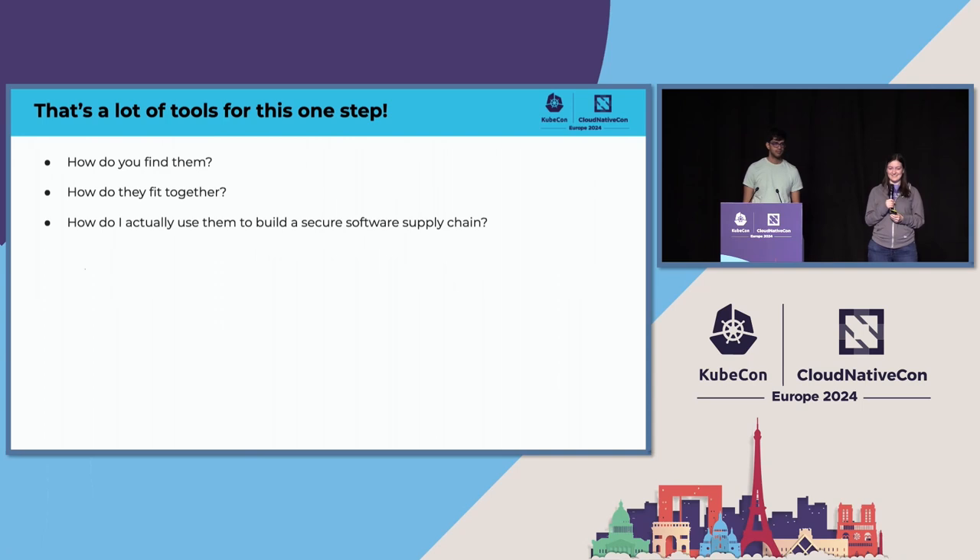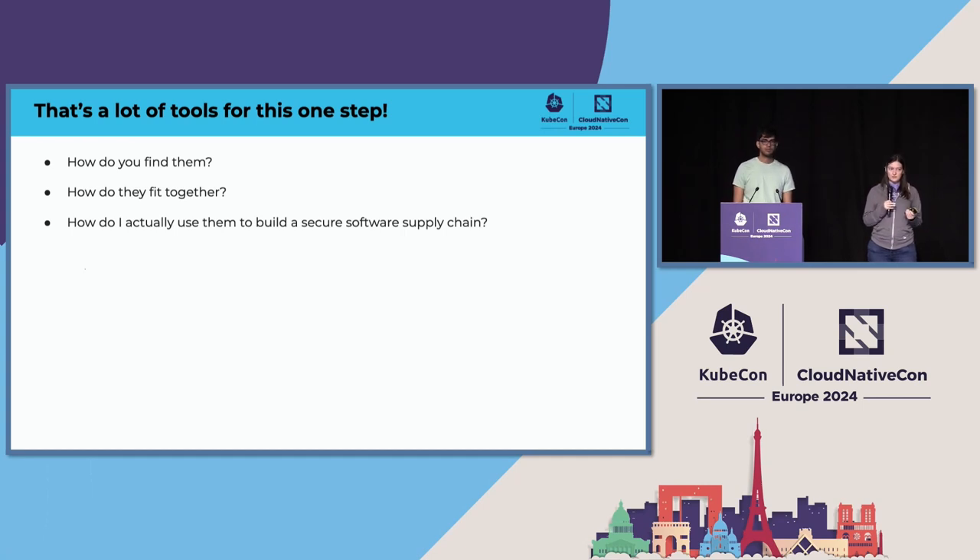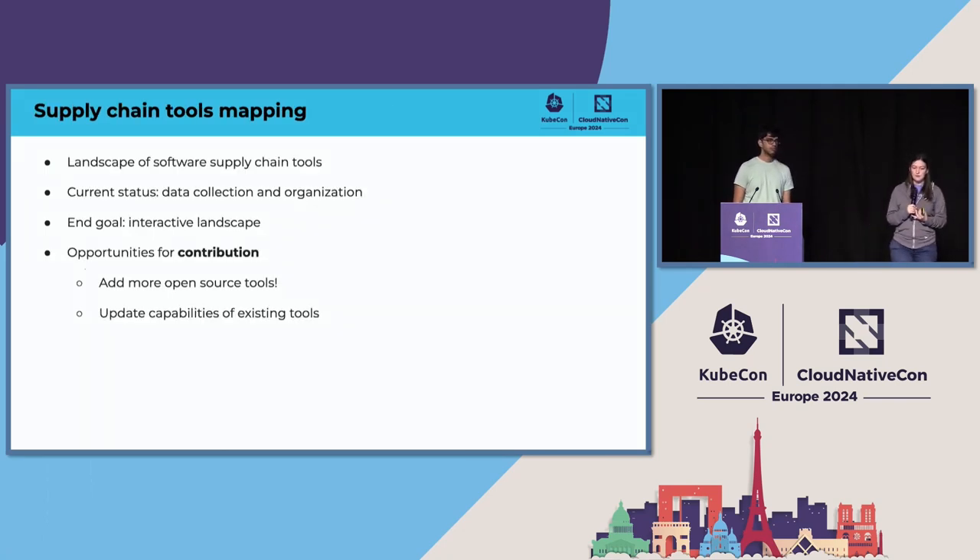That's a lot of tools for just one step. How do you actually find these tools and how do they fit together to build up a secure software supply chain? That's the goal of this tools mapping effort, because there's not just one tool for each of these steps. This is just an example of a software supply chain for the build step that you could build. There are multiple different ways to combine all of these tools in a way that actually provides all the security properties you need.